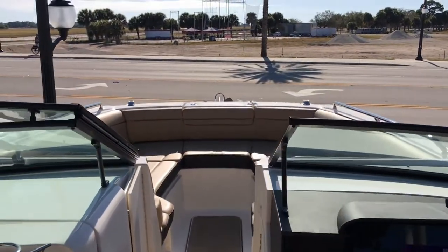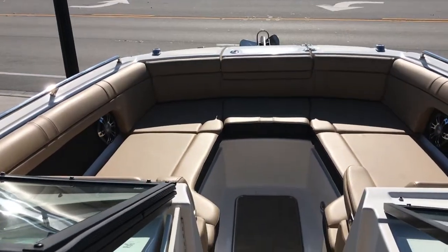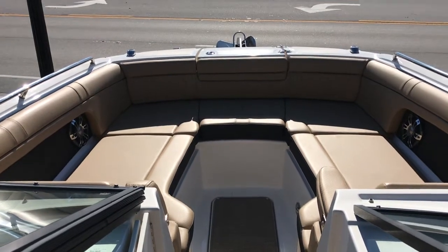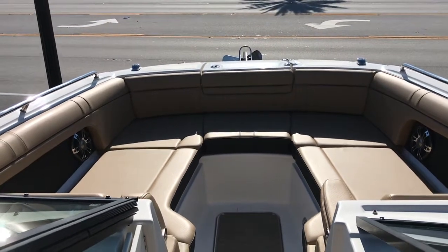As we look forward through the split windshield you can see there are some nice big lounge seats forward. It's kind of a wrap-around U-shaped seating system. This boat also has the upgraded stainless steel anchor and electric windlass.